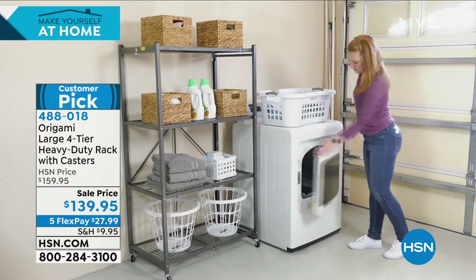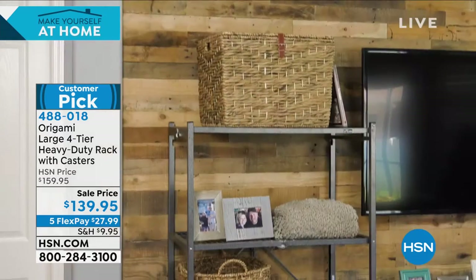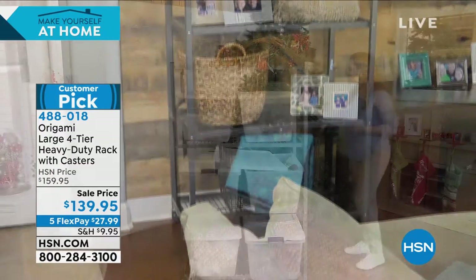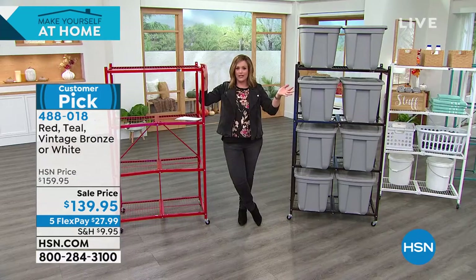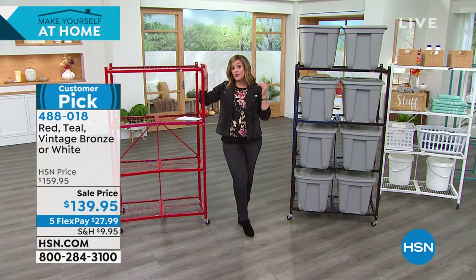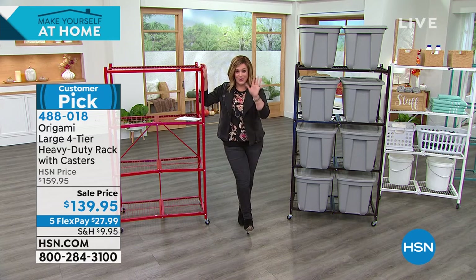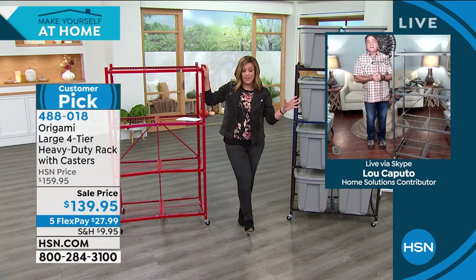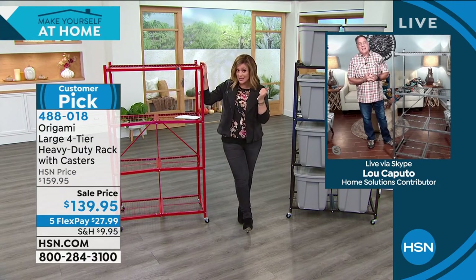The pewter has officially sold out. We've got it available in red, vintage bronze, white, and teal. Item number 488018. If you're new to origami, pick one up today — it just gets things up and off the floor and allows you to move it by yourself. If you love this product and you're one of those 2,800 people that left five-star reviews, pick it up today because it's on sale. This is why we've done the two-pack — people get one and inevitably come back for a second because it really is that easy.